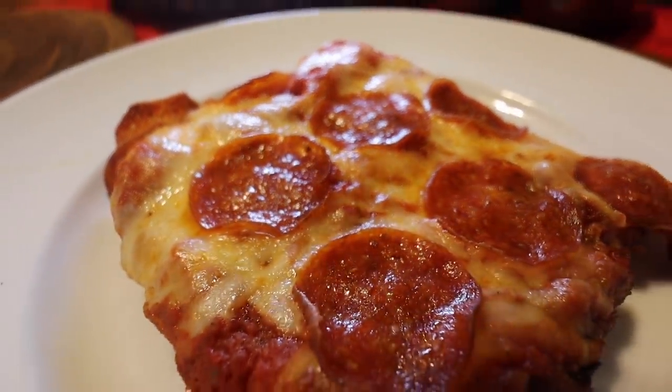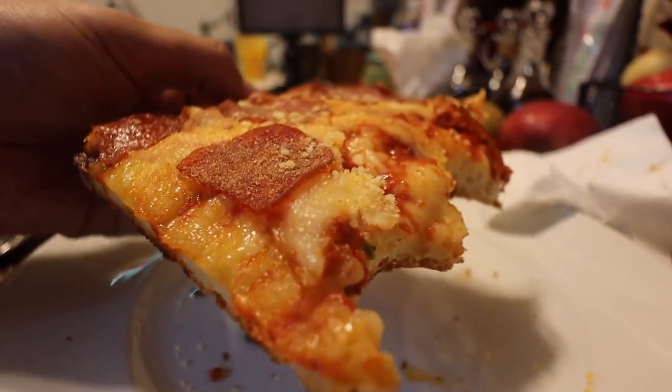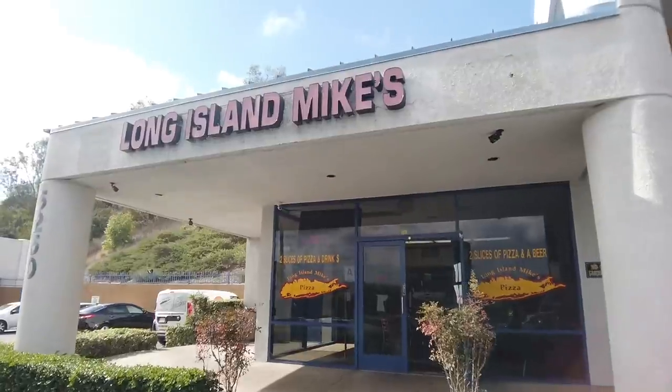Cheers. Mmm — nice and crunchy, the sauce is great, and there's a nice amount of pepperonis. It's all in the sauce, and Mike makes some great dough. I love it — every pizza he makes is on point. Eat your heart out, Prince Street Pizza! So that was Long Island Mike's and his Sicilian pizza that he only makes once a day. Now let's move on to the next hidden gem.